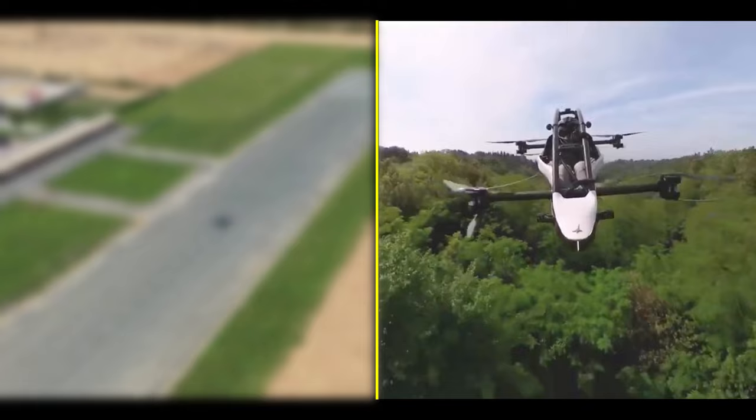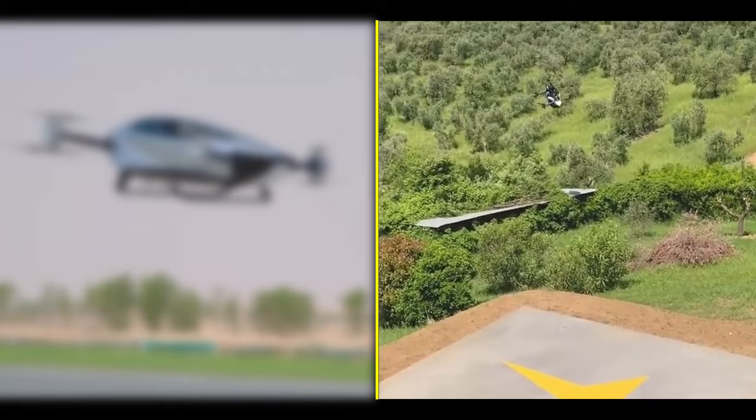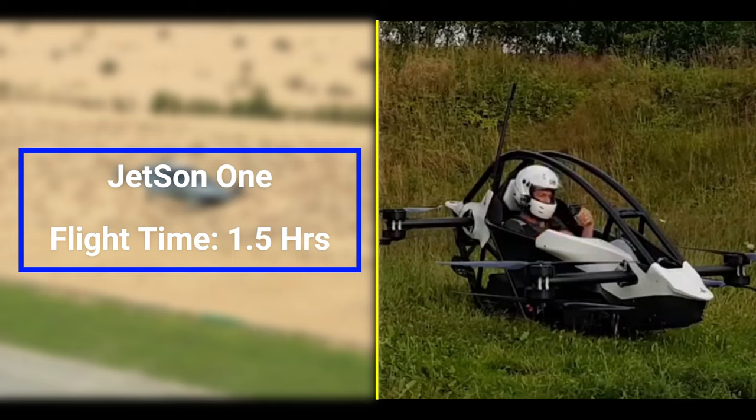The Jetson 1 isn't lagging behind either. With a respectable range of about 250 miles, you'll be zipping around town with ease. And as for flight time, you're looking at around 1.5 hours to soar through the skies.